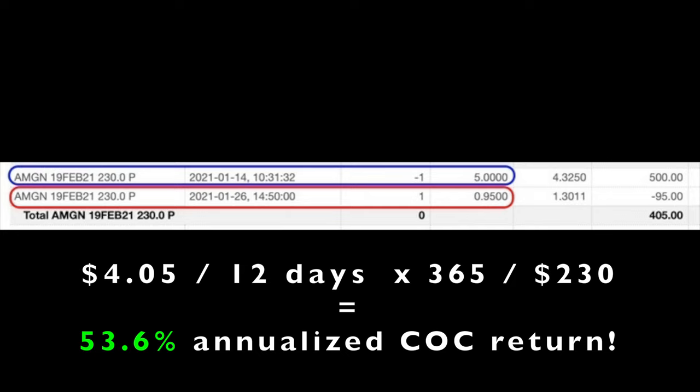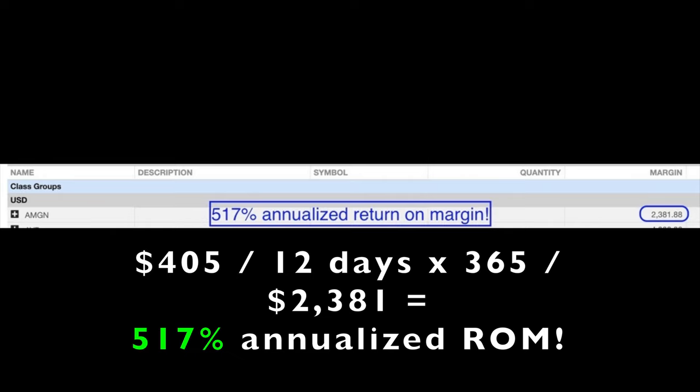In all, the initial trade paid us $4.05 per share and we were in it for 12 days. If you annualize that return, it equates to a 53.6% non-leveraged annualized cash-on-cash return. If you're curious about the annualized return on margin, it equates to just over 517% annualized return on margin for this trade. Selling put options is my absolute favorite way to trade options, and this is a perfect example of the kind of returns an option trader can make. Not every trade is going to be this good, but by educating yourself on how options work, you can achieve phenomenal returns.